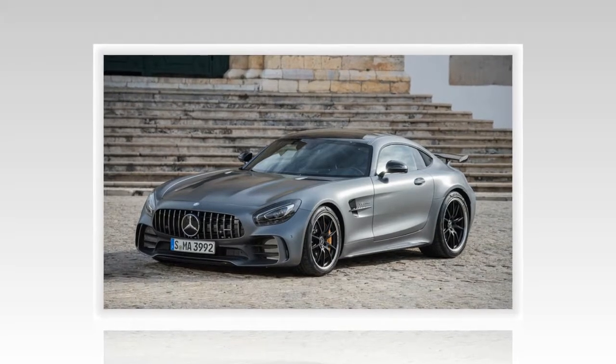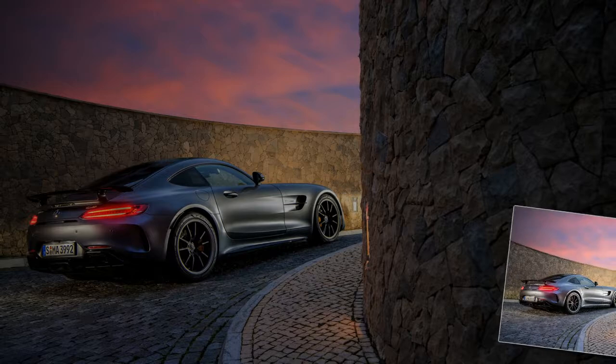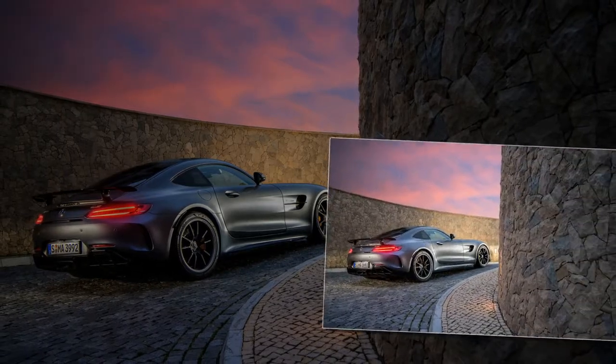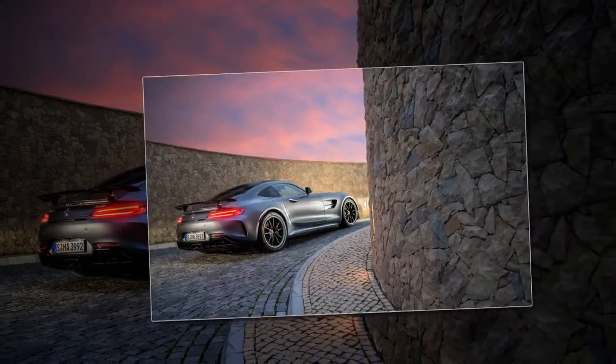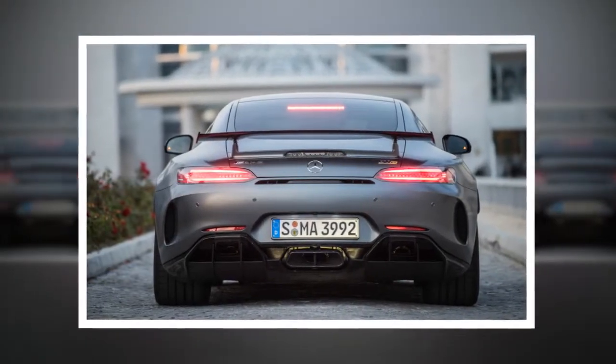A carbon fiber unit saves 17.6 pounds over the aluminum part in the GTS. Carbon ceramic brake rotors measure 15.8 inches front and 14.2 inches rear, with 6-piston front calipers available as an option.